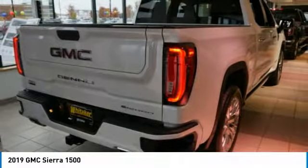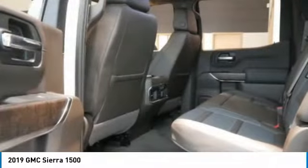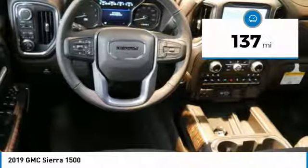It features an electronically controlled automatic transmission that combines high max hauling capability with precise control, and is priced below $70,000. This vehicle has less than 200 miles.